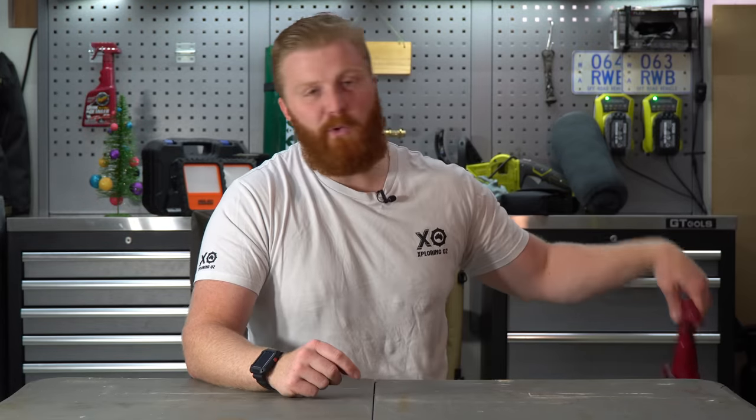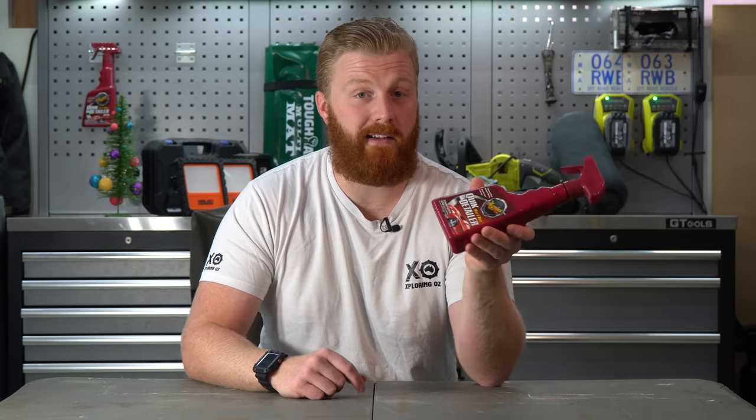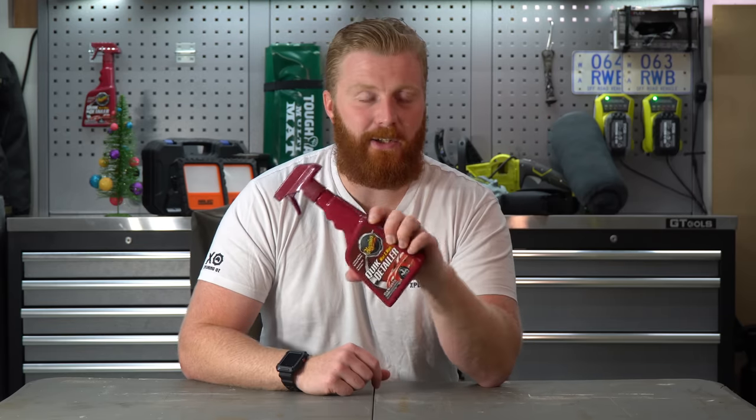Another quick stocking stuffer for the 4WD enthusiast is this Meguiar's Quick Detailing Spray, coming in at about $17. It's hard to keep your vehicle clean on the road, but using this waterless wash you can spray and wipe over your vehicle in a few minutes, giving it a much cleaner finish and a very glossy looking shine.